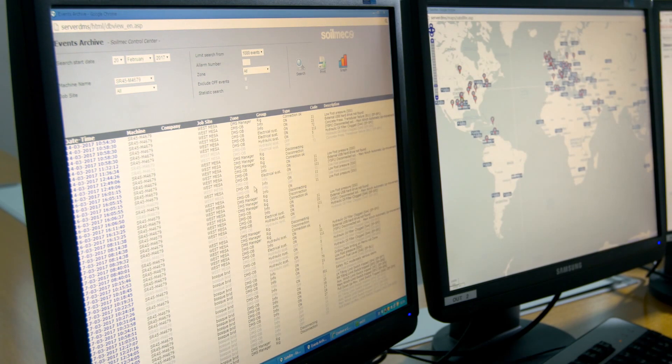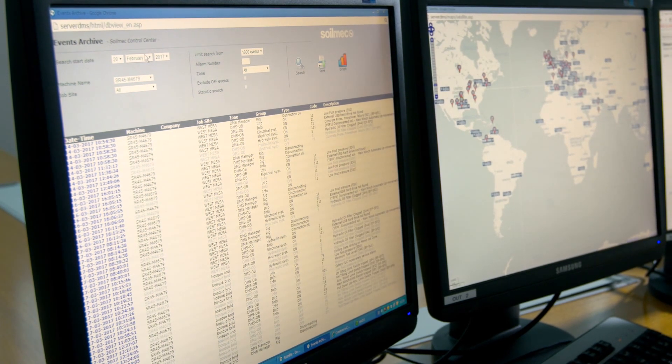For every operation, the DMS can save the production data and generate a daily job site report.